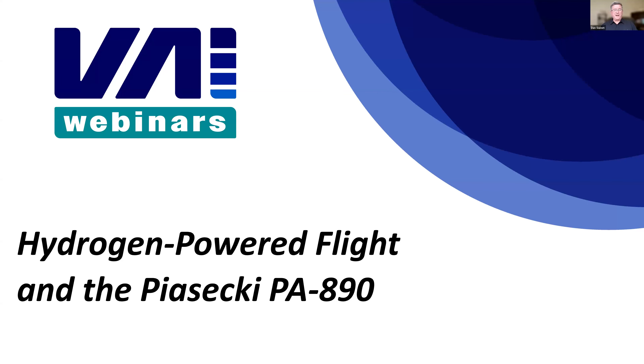Today's topic is hydrogen-powered flight and the Piasecki PA-890. There's been a ton of talk on battery-powered aircraft and advanced air mobility, and we are on the cusp of the next generation of aircraft. There's been a significant amount of discussion on using batteries to power these futuristic advanced air mobility aircraft.